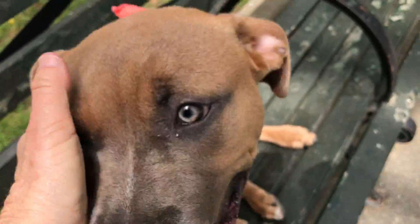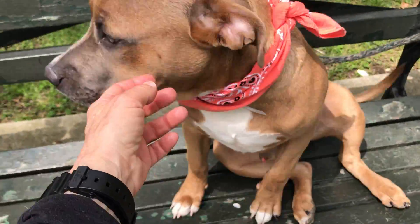So this is Wimbledon. He's at Manhattan Care Center and he's just an absolute gem, Wimbledon.